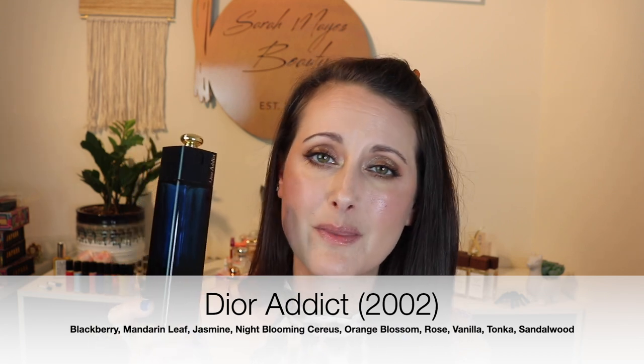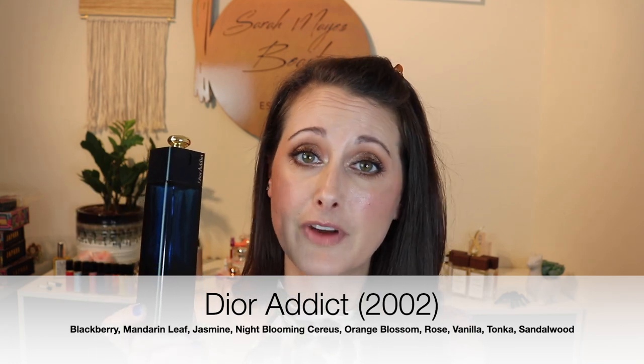This one would be true vintage at this point — I've got the original formulation of Dior Addict. My bottle is from 2002, so this definitely is vintage. What do you say about Addict? It's so good. This formulation I believe has Tonka and Madagascar vanilla or maybe bourbon vanilla, and it's got jasmine in the middle. It's just beautiful. For me, Dior Addict is a Tonka fragrance. It's funny because the newest formulation — which I have as well — I don't think it's got Tonka in the notes.